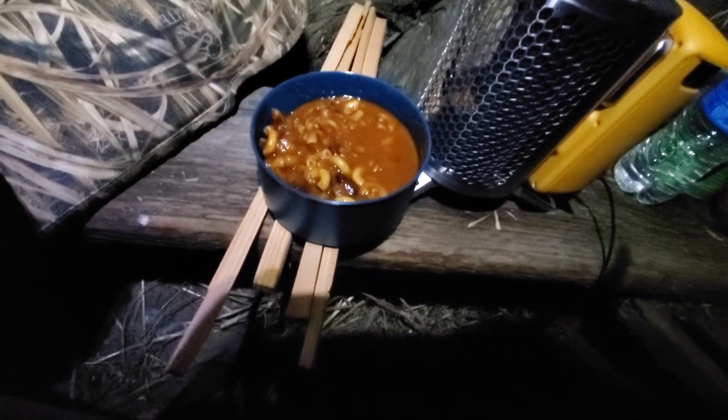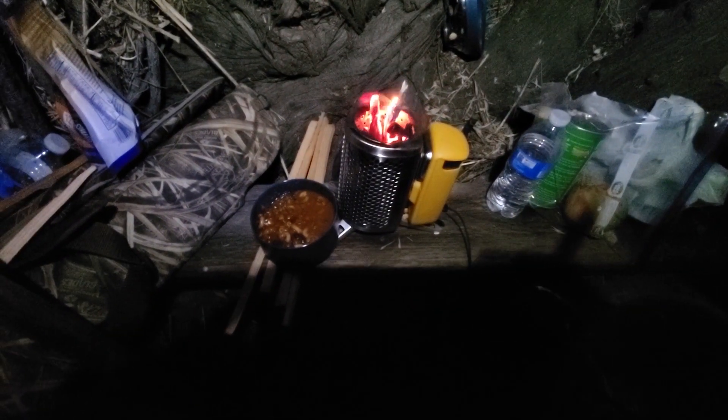Well y'all, did pretty good. Got a nice steaming hot chili mac right there. That's just charging up this battery pack so my phone stays charged so I can keep doing videos and updates. I'm gonna mow down on this Mountain House and talk to y'all in the morning.